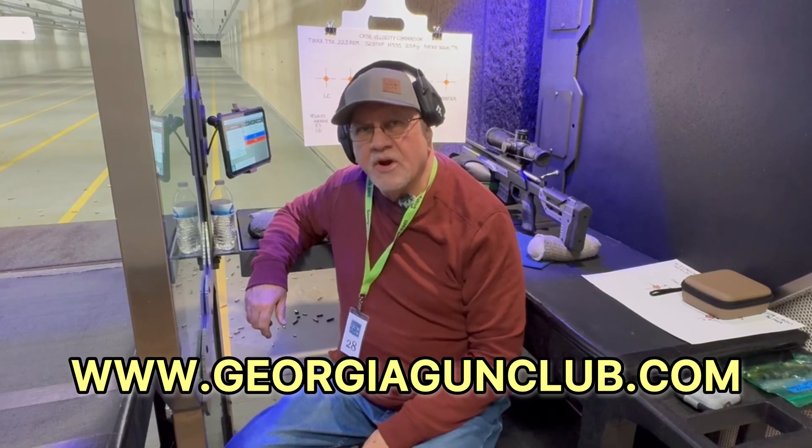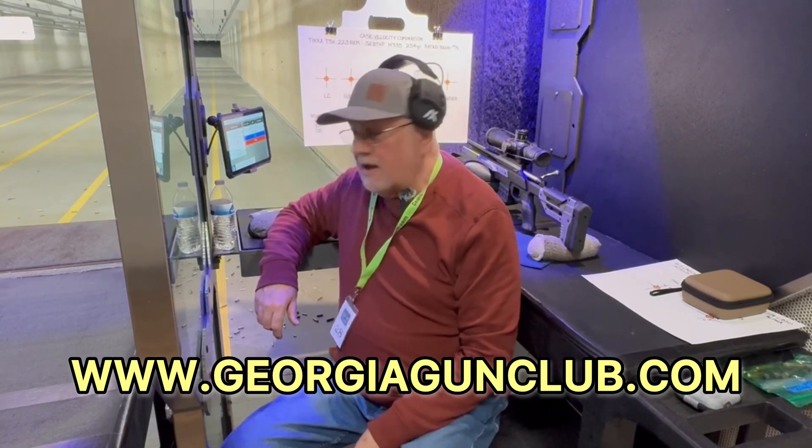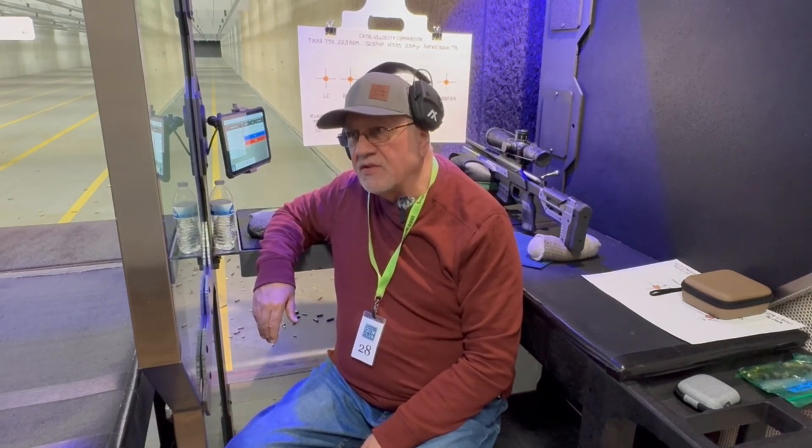Welcome back to the channel. We're at the Georgia Gun Club's 100 yard indoor rifle range and I'm shooting my Tikka T3X chambered in .223 Remington. We're going to be looking at whether or not the cartridge case makes a difference in velocity. On one of my previous videos I was chronographing rounds and there was a pretty good discrepancy in some of the velocities. I save what I shoot at the range — Hornady and Winchester — and keep that brass separated by headstamp.